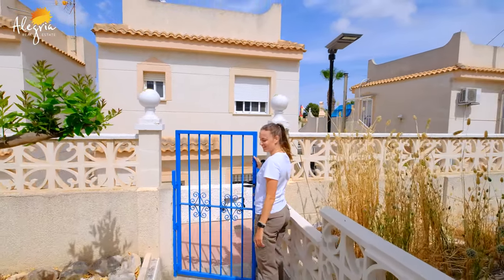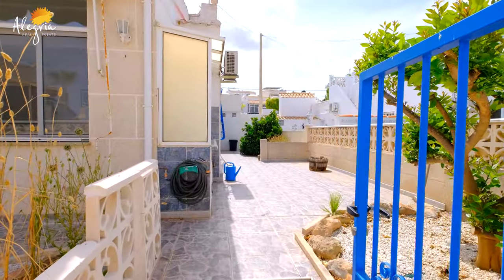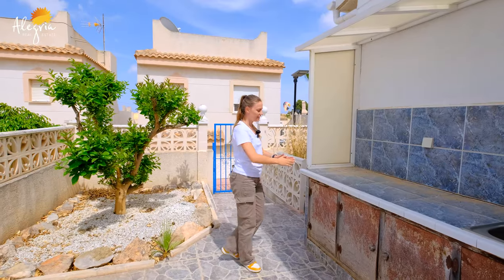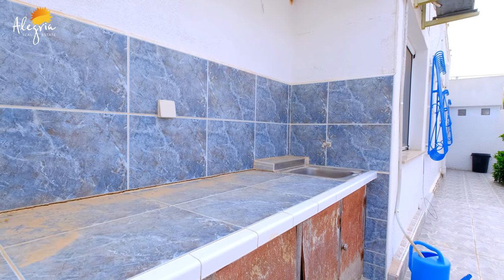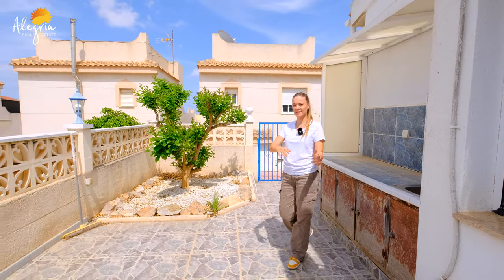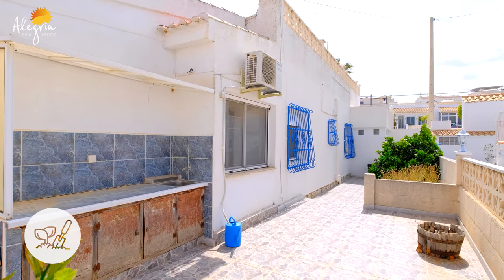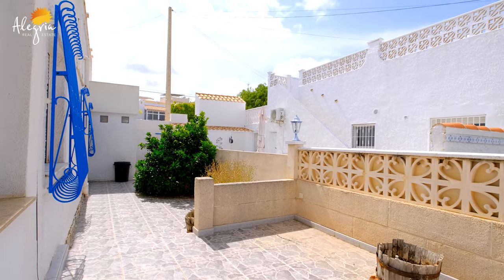Welcome inside your bungalow. As you can see, we entered directly to the garden. Here we have a big terrace, pretty much 200 meters. Here we have an outside kitchen — I know it needs a little bit of renovation, but it's nice because you have water. You have enough space to put a table, sunbed, and a barbecue area.